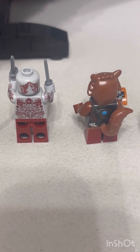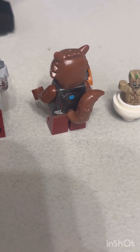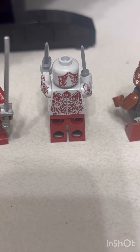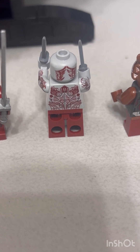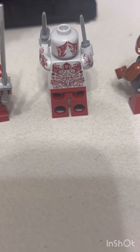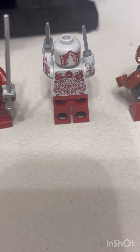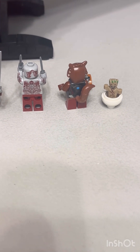Rocket is a very well-designed print, with detail on his uniform front and back. Drax is also very nicely designed with arm prints showing his tattoos. Those tattoos might represent his family tree — I'm not sure, so if I'm wrong please let me know in the comments below. Baby Groot has nothing printed on the back.